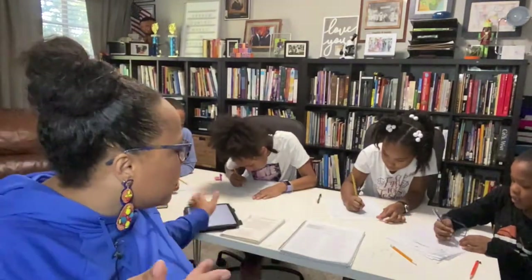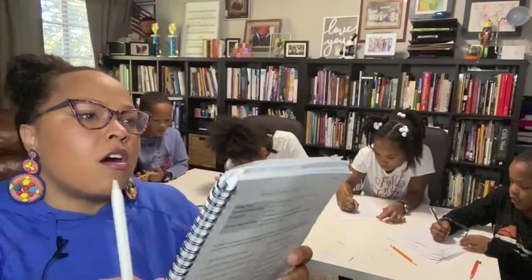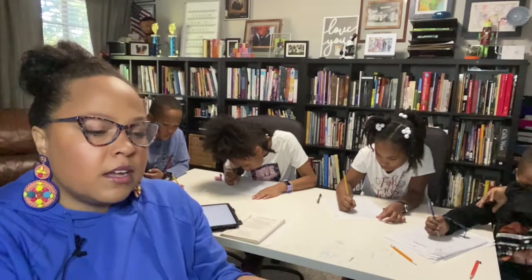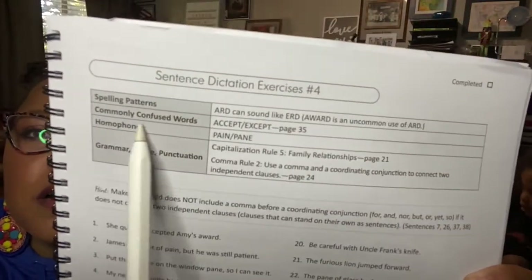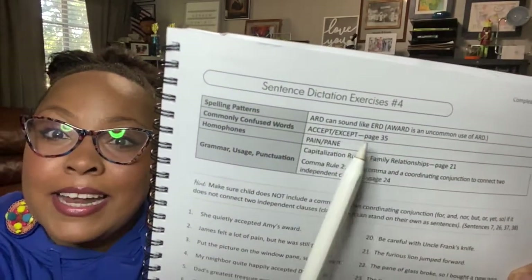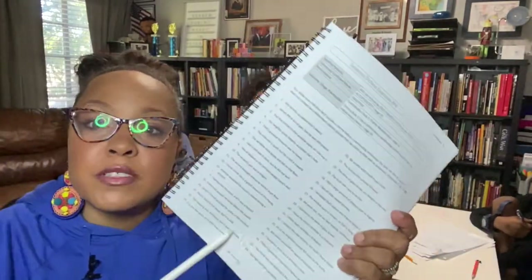Here's the physical copy of the book. There are 16 full pages of sentence dictation exercises, with about 35 sentences per page. Each page focuses on a different skill — commonly confused words like 'accept' and 'except,' homophones, grammar, and punctuation — so each group of sentences has a different focus area.